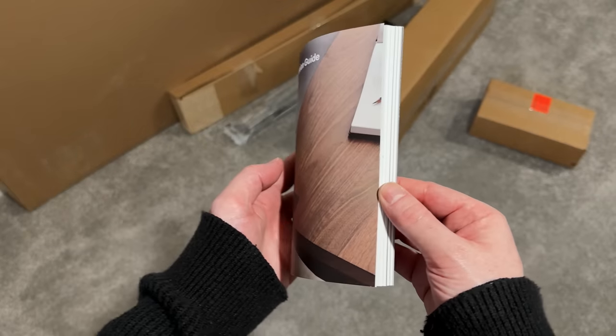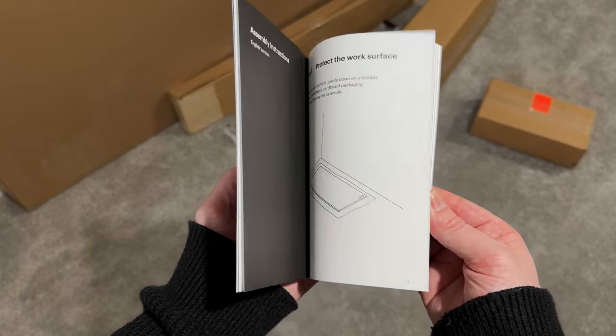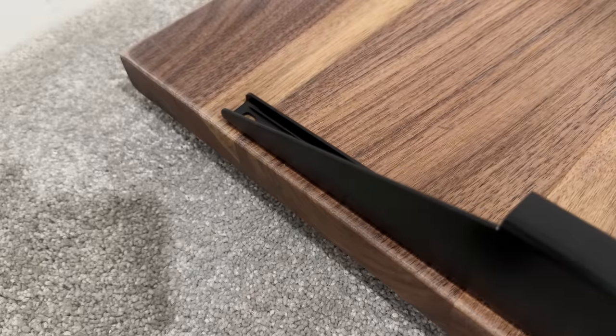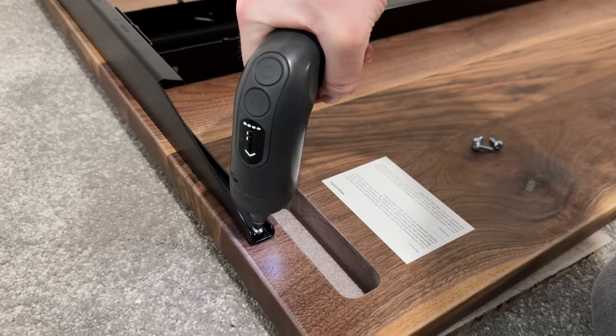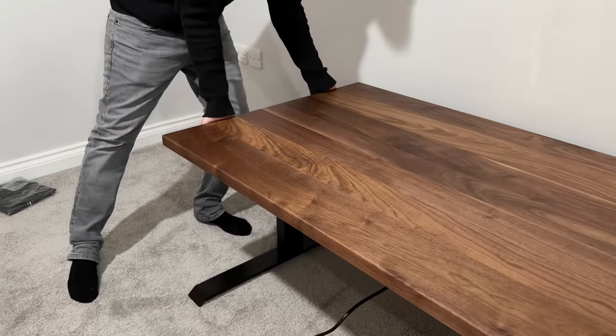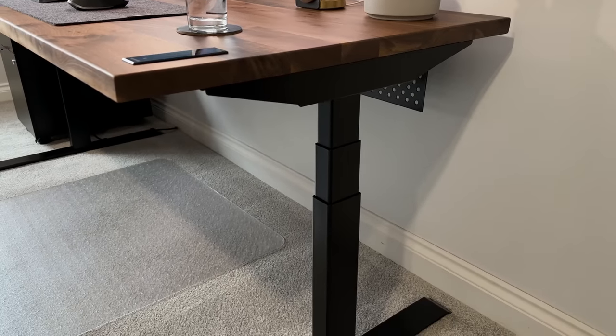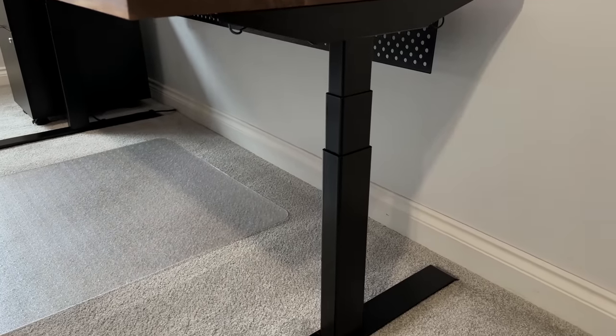When it comes to putting it together, it's really easy. It came with all of the instructions and even a YouTube video showing every step, and the fact that the holes were pre-drilled made lining everything up even easier. I opted for the solid walnut top, although they have four different colours to choose from. I then went for the all black frame with the motorised legs, which I think work really well together.